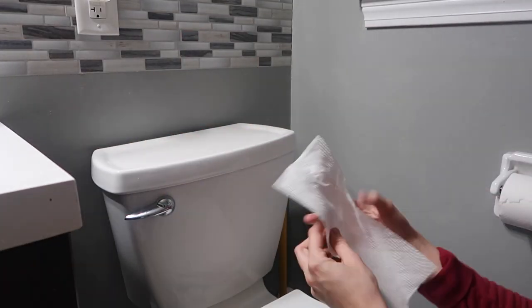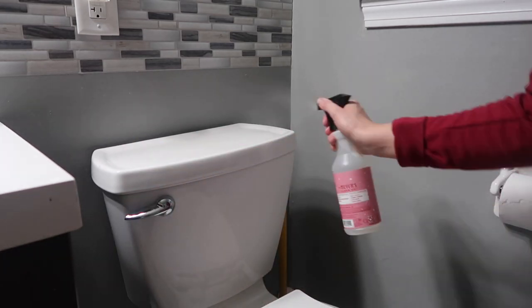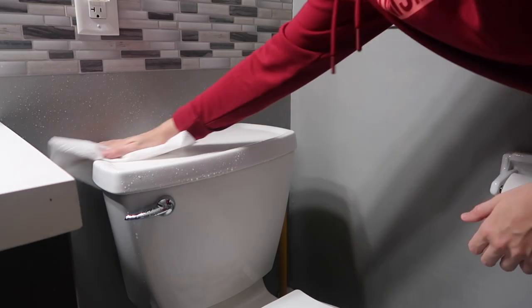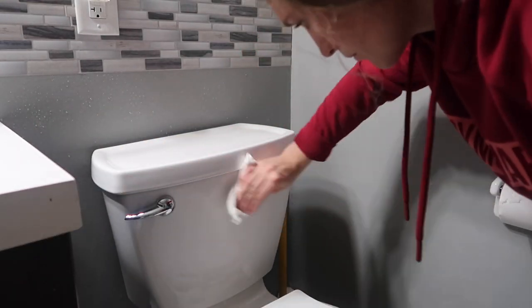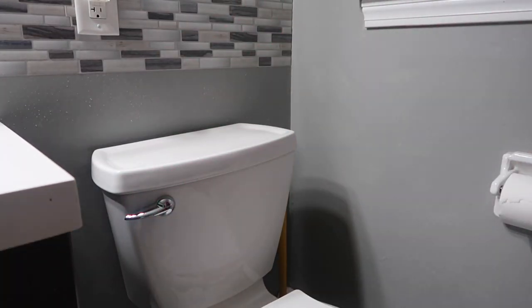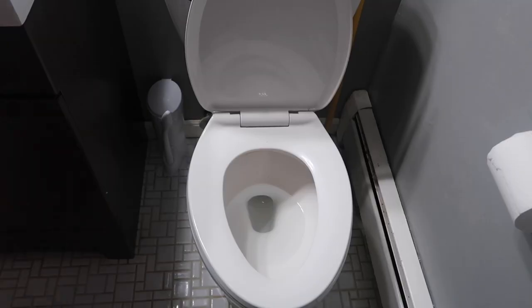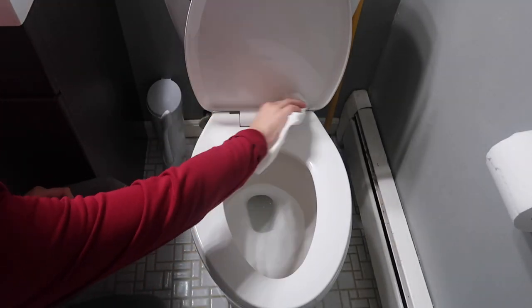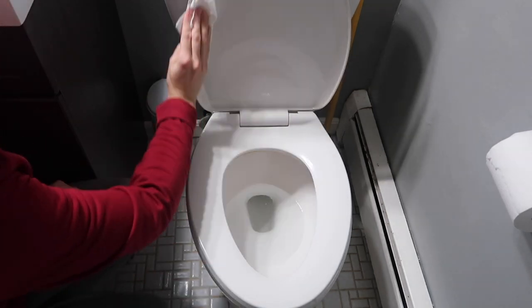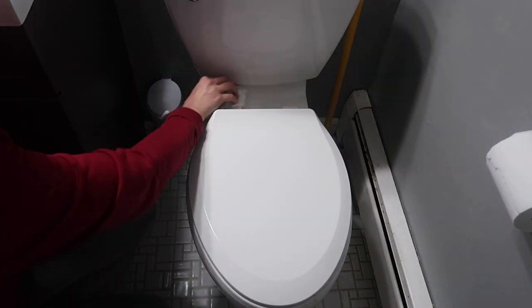Now I'm taking the Mrs. Myers in the peppermint just to have that nice scent, and wiping down the toilet and then the backsplash behind the toilet as well. I love watching people clean toilets — I don't know what it is, it's just so satisfying, so this is like my favorite part of the video. Now I'm just again taking the Mrs. Myers peppermint scent and spraying down the toilet — the lid, the outside of it — just giving it a nice clean wipe down.